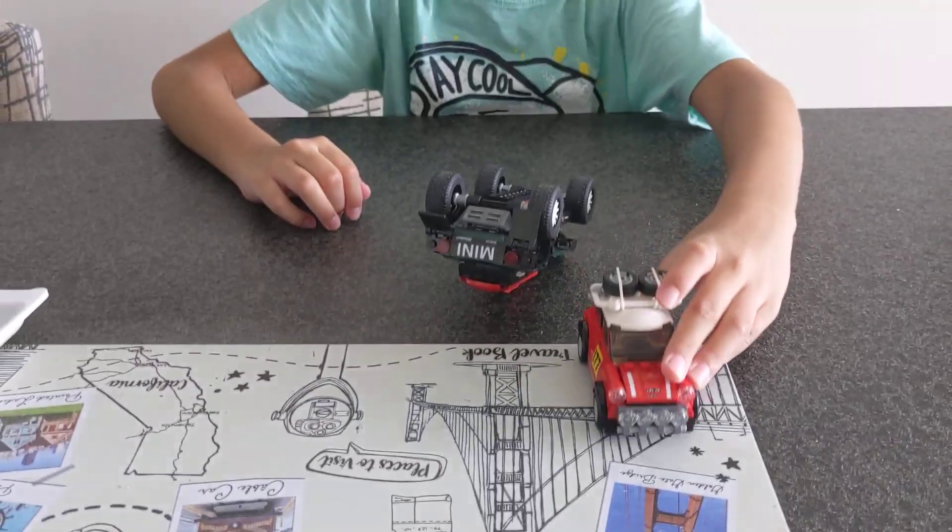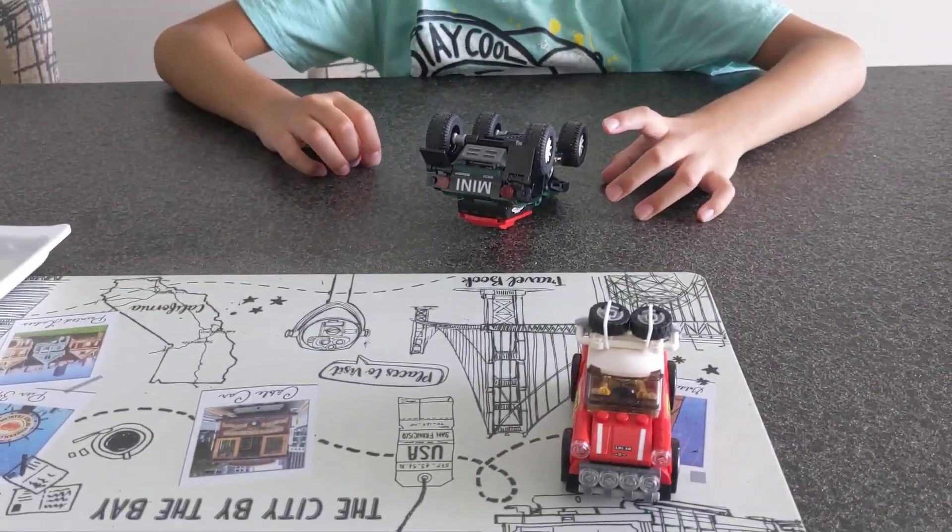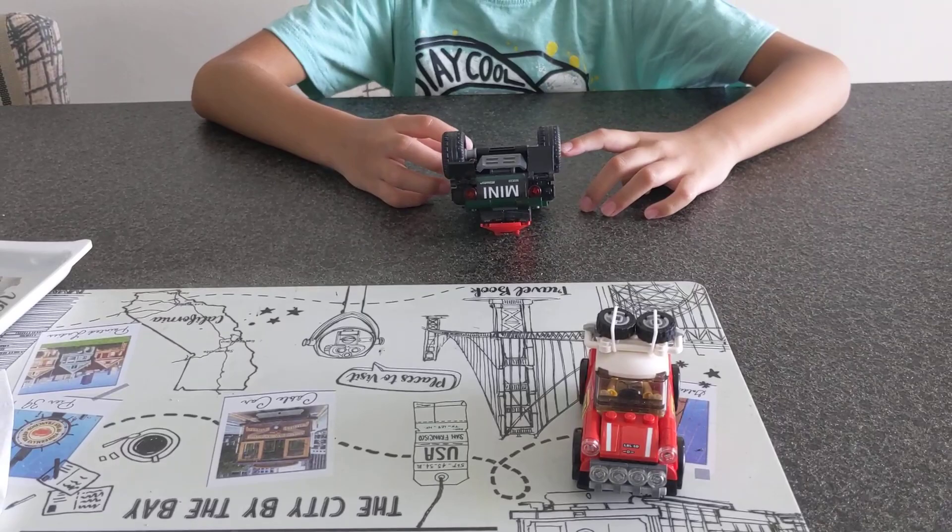Wow! I slipped! Yay! I got there! That's not fair!